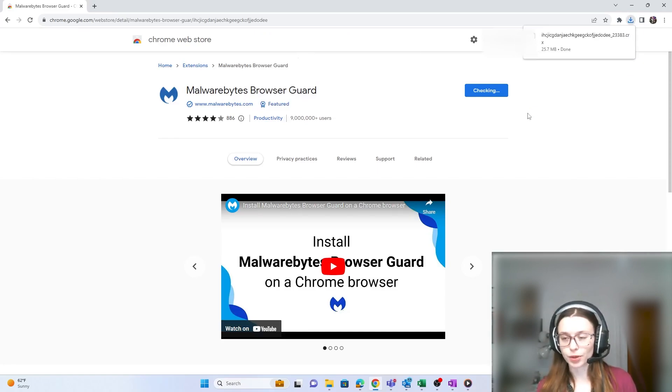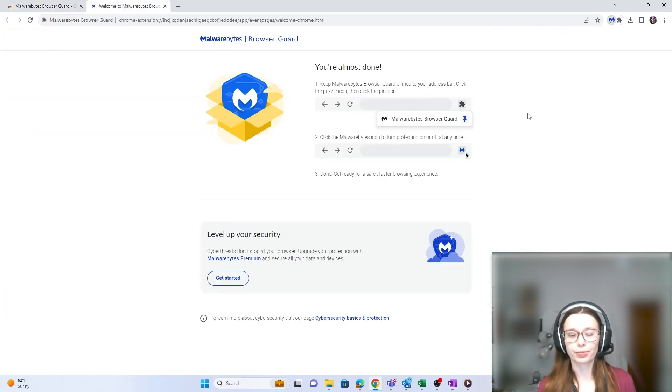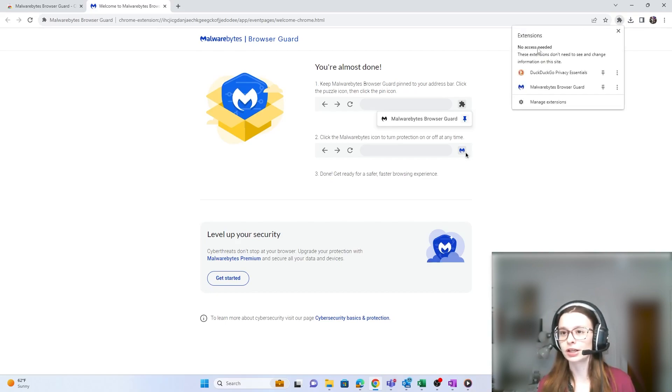It's going to go up to our download section and should automatically apply. Then I'm going to add this to my address bar — it should automatically bring up its own page to show you how to do this. All you have to do is click on the little puzzle piece next to the download section and then hit the pin button. Now you can turn protections on or off whenever you choose.